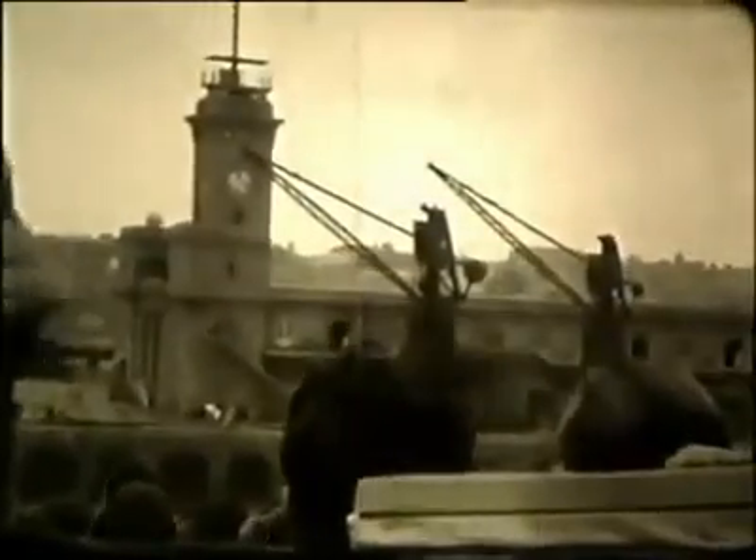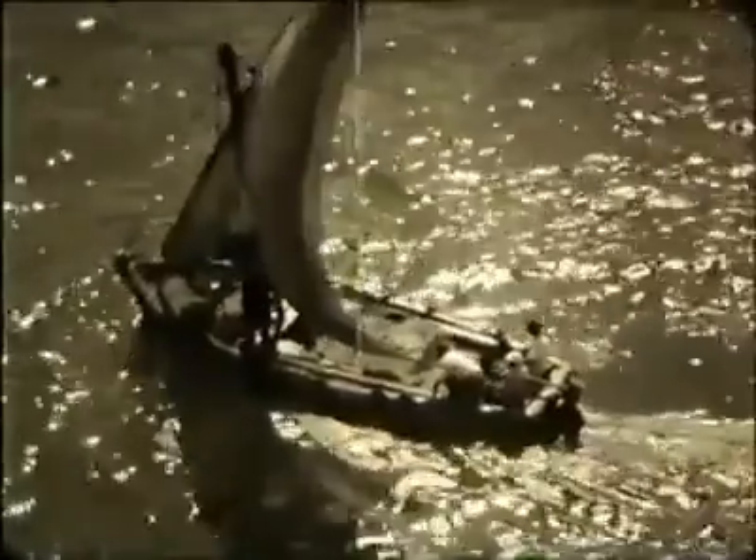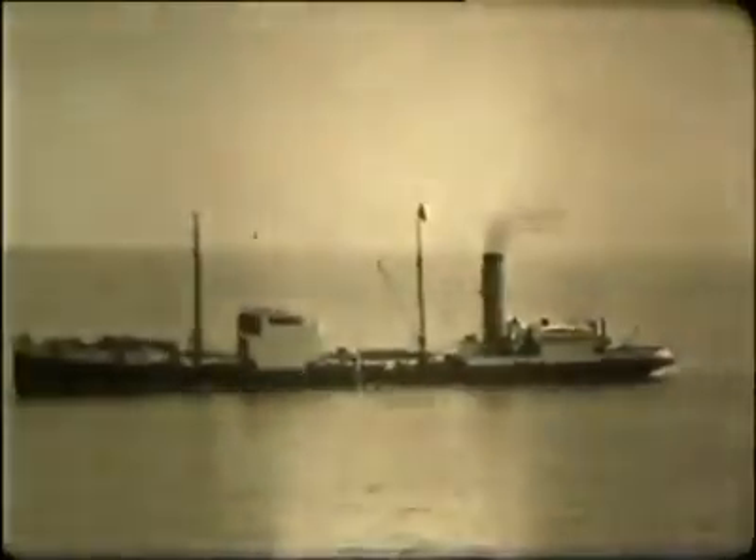And now we cut to the soldiers' journey home to Britain. They obviously enjoy the leisure. At one point, they're approached by traders on small boats — I wonder if this is Aden. There's no mistaking it, however: it's the Suez Canal.